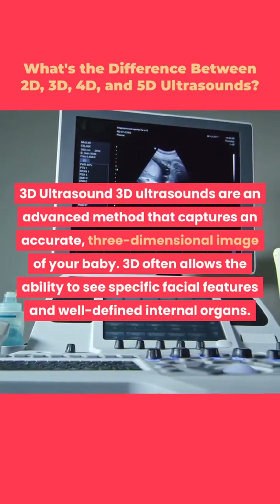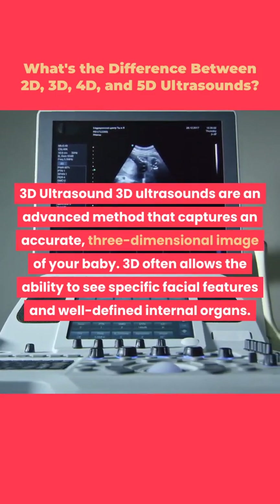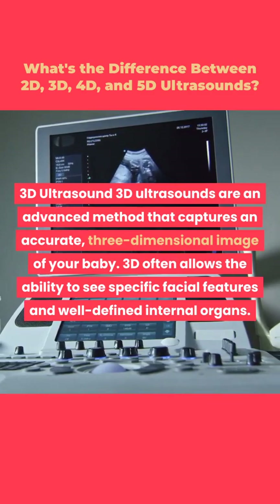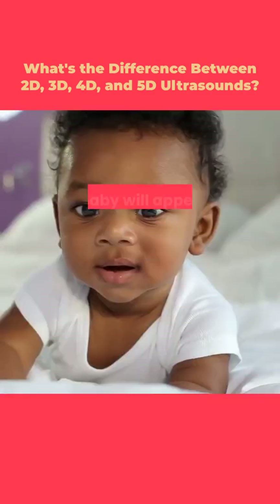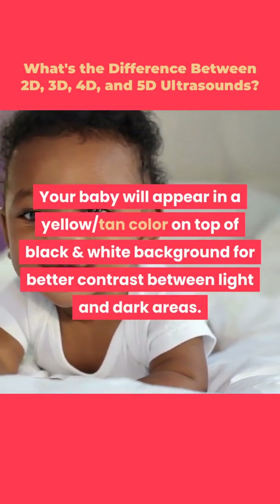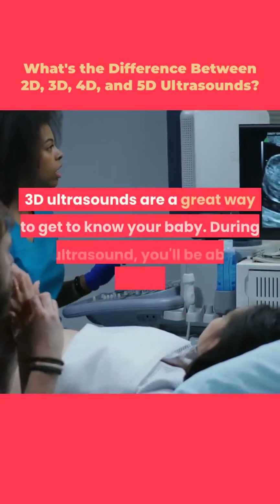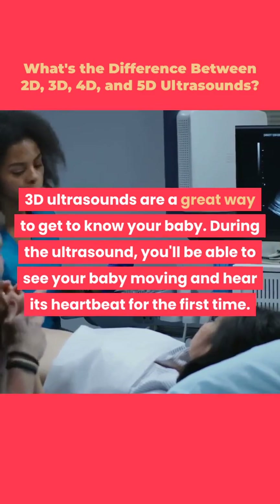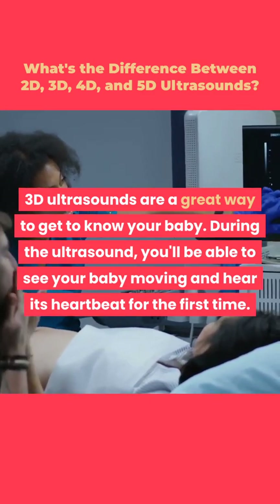3D ultrasounds are an advanced method that captures an accurate, three-dimensional image of your baby. 3D often allows the ability to see specific facial features and well-defined internal organs. Your baby will appear in a yellow-tan color on top of a black and white background for better contrast. 3D ultrasounds are a great way to get to know your baby — during the scan you'll be able to see your baby moving and hear its heartbeat for the first time.